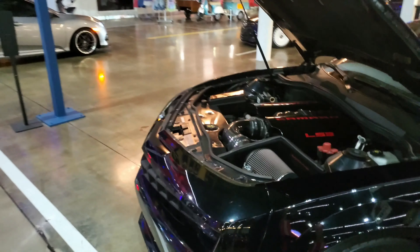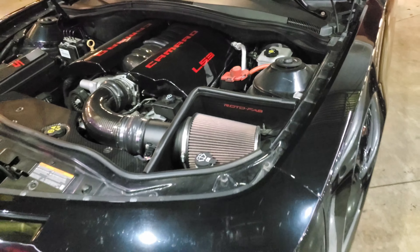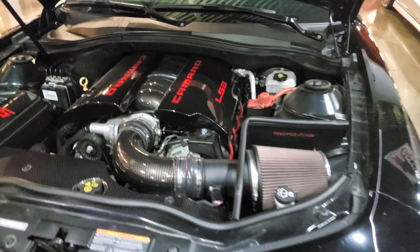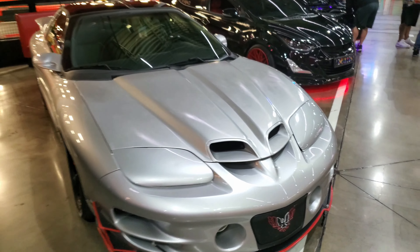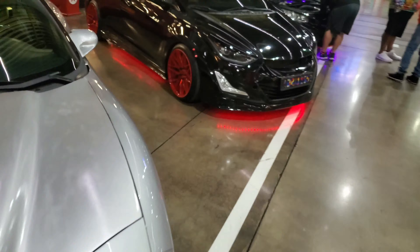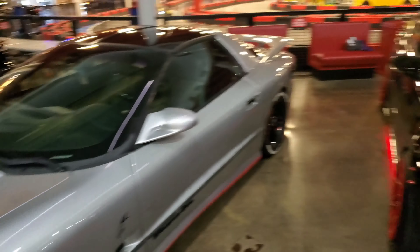Let's take a look at this Camaro. I don't know much about American muscle cars, but I gotta say this engine bay is very clean. Got the Trans Am Pontiac — they don't make Pontiacs anymore, that's a shame, but it's pretty good. And an all-blacked-out Elantra.